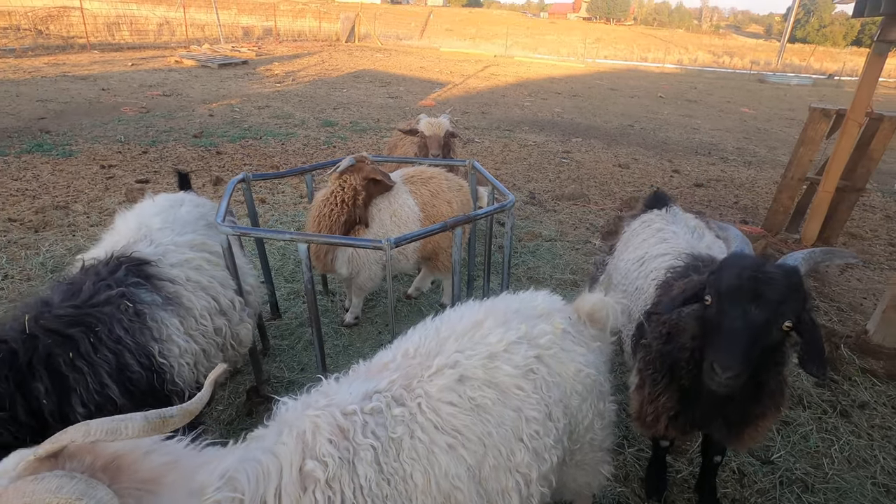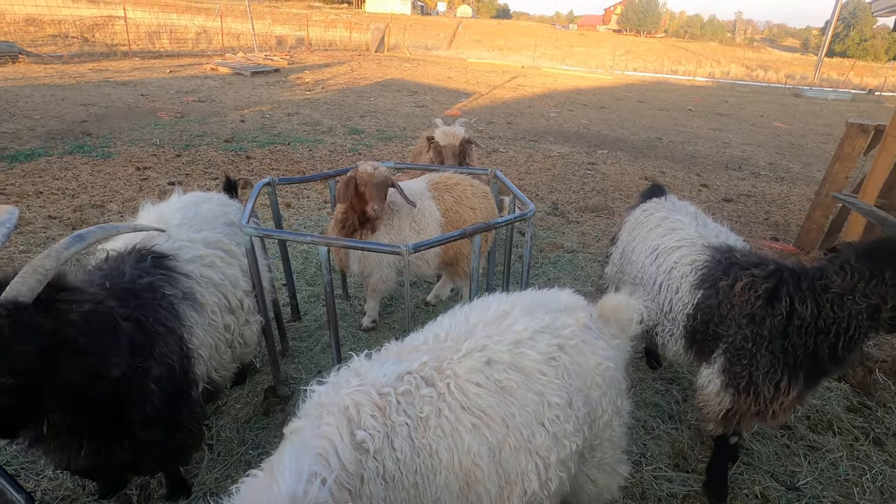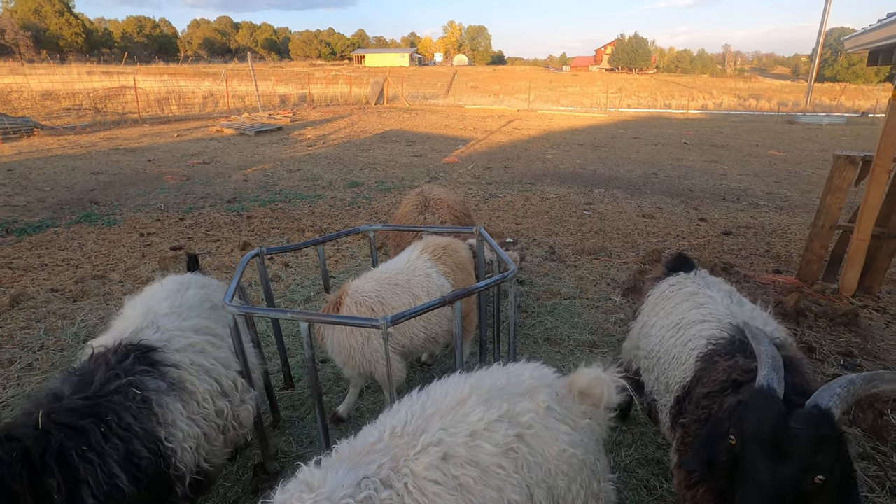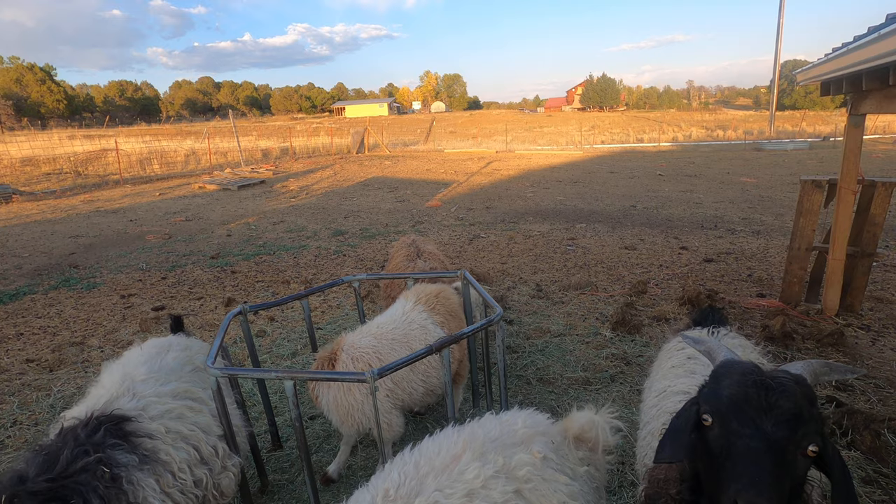This little brown and white one over here is also a new one this year. And that's her mom behind her — the red one, or the brown one.